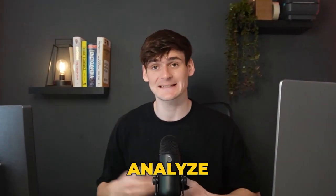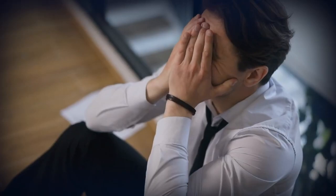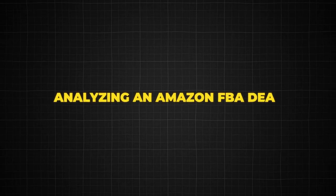Today we'll be showing you how to analyse Amazon FBA deals correctly so you don't lose money. There is a lot more to buying an Amazon FBA deal than just buying it cheap and selling it for more on Amazon. You have to look at all sorts of data, and when you're new to Amazon it can all seem a little bit overwhelming. That's why in today's video we're going to be showing you the things we look for when analysing an Amazon FBA deal.